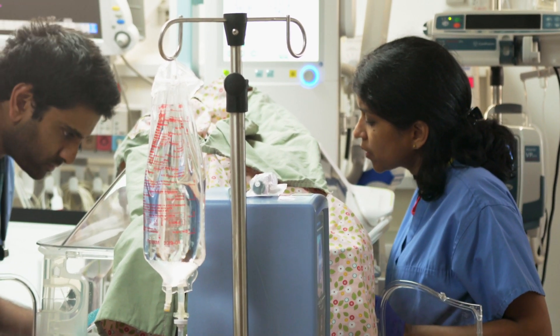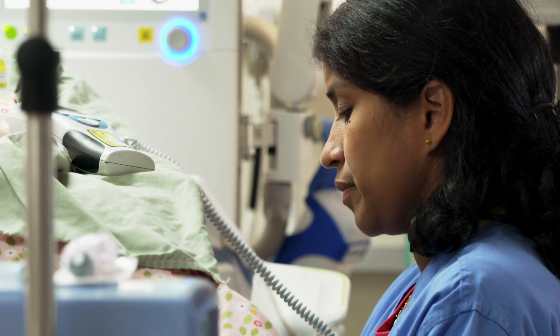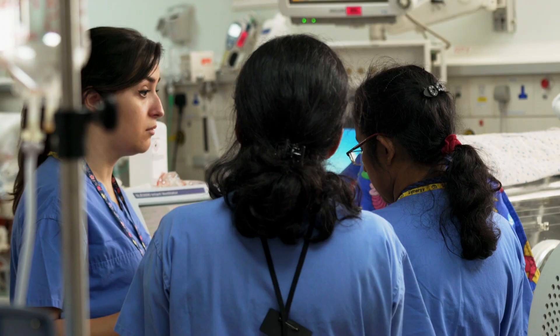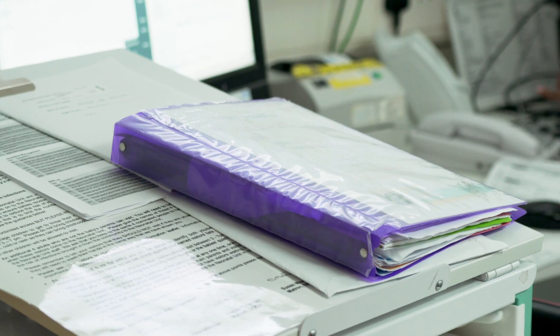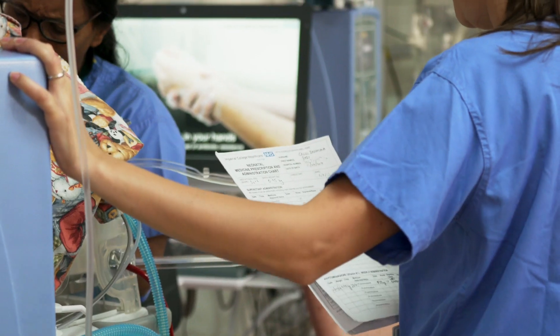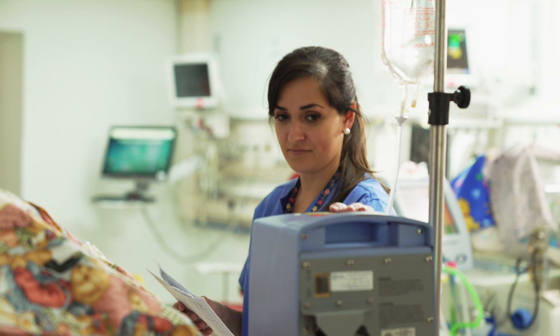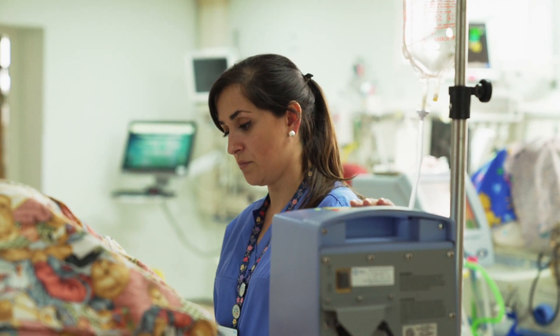For most premature babies, we normally test the serum bilirubin by taking blood tests on admission. At the same time we do a serum bilirubin, and we have guidelines about how to proceed with treatment. It depends on where the jaundice level is, because our guidelines have a chart which tells us when to start phototherapy and when to stop, according to the gestation of the baby.